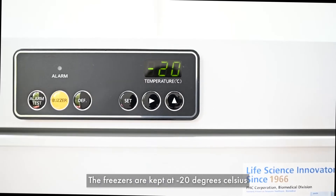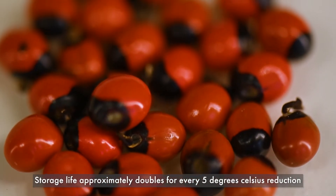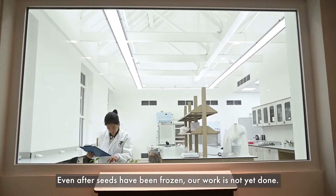The freezers are kept at minus 20 degrees Celsius. Storage life approximately doubles for every 5 degrees Celsius reduction in storage temperature. Even after seeds have been frozen, our work is not yet done.